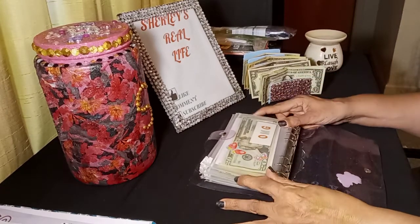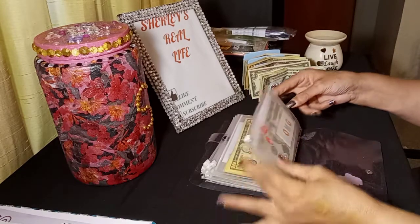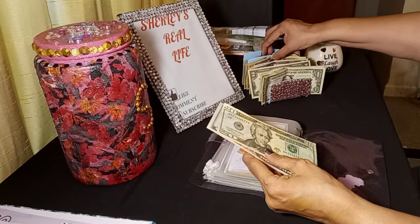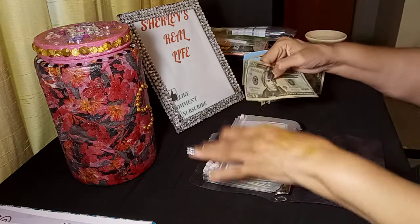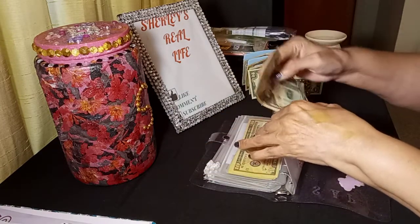My 'Oh my goodness' envelope today is going to get $10. We already have some in there, so we'll add that $10 and we have $35. It's already been added on my tracker.